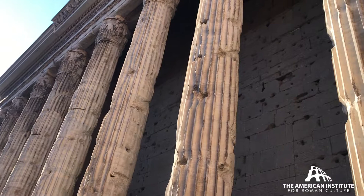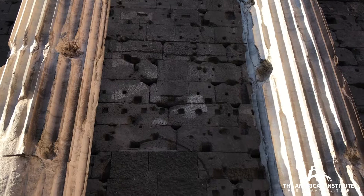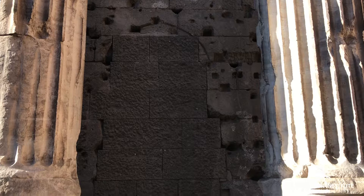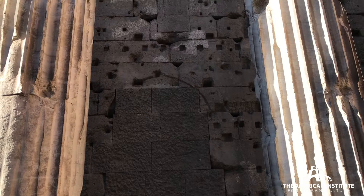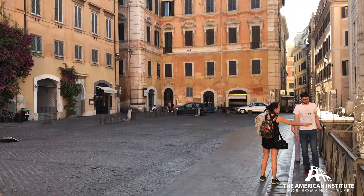Behind the row of Proconesian columns, there is the cella wall made of volcanic stone, or tuff peperino stone, and it's riddled with holes. Many of those holes tell us that the original temple was faced in marble — those marble pins have been robbed out. Those marble slabs that made an impressive veneer have been robbed out. But what's left behind is still something monumental.